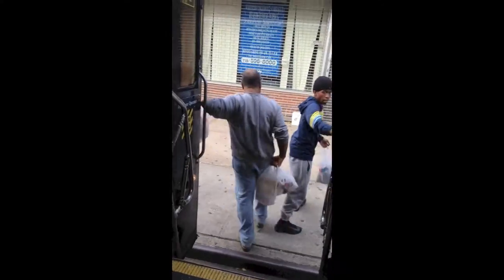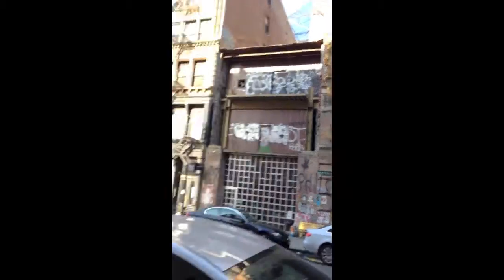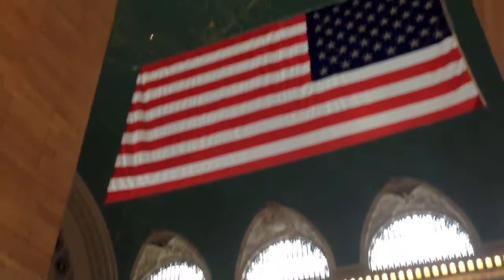Hey everybody, it's Keisha here. The weather is getting colder, which means it is now officially flu season. When you're living in the city, you are always coming into contact with different people at all times, so today's video is basically my germaphobic guide covering all the basics — the things that I do on a regular basis to keep myself germ-free through these colder months.